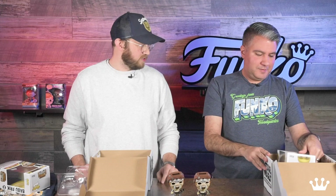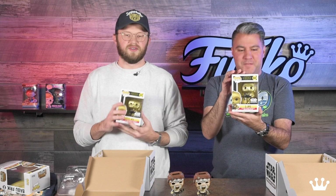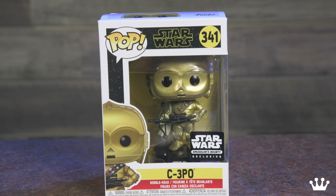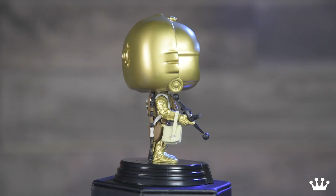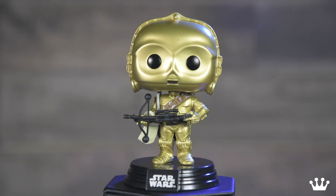And who's last, but certainly not least? Our good friend C-3PO. You might call this one C-3baca. The reason I say that is because if you look closely at him, he's got a very familiar weapon, a very familiar bandolier, and also a familiar bag. I think he's borrowing some items from our friend Chewy. I think so.